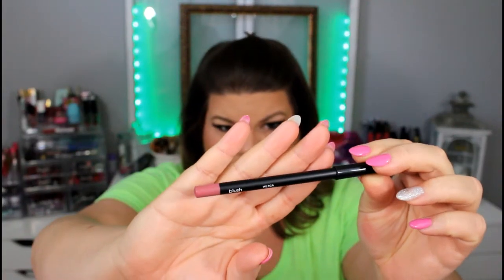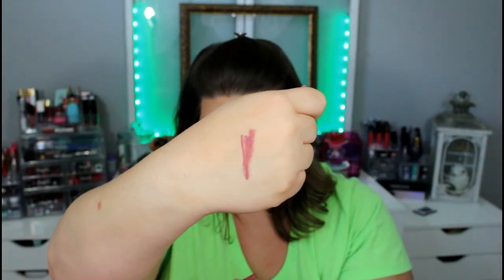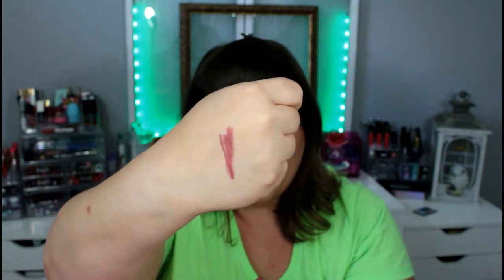The first product is by IBY Beauty, and this is a lip liner pencil. It's going to be a really pretty mauve color. Yes, it's a very pretty mauve color — a horrible swatch but you can see it. This is a lip liner I can definitely see myself using. This color will pretty much go with most neutral lipsticks, so I like that.